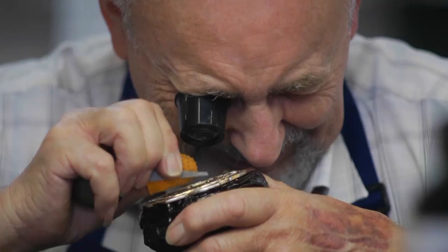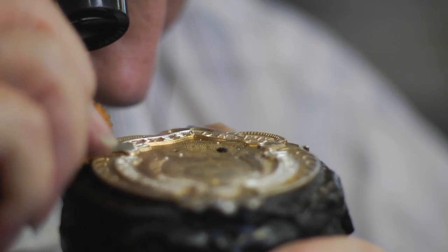The image of Birmingham during the Industrial Revolution of the 18th and 19th centuries is not usually quiet men such as this, delicately adding beauty to small objects with infinite care and skill.